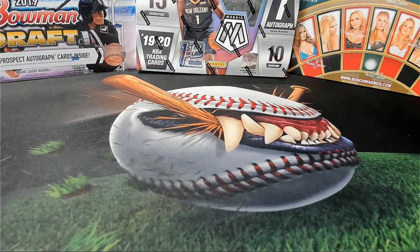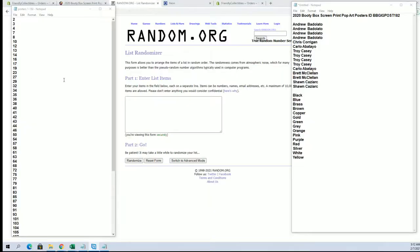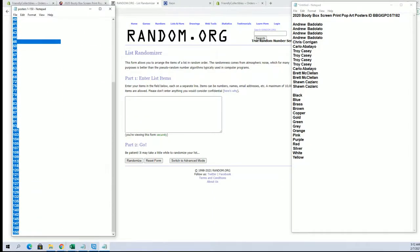Guys, it is time. This is a Booty Box screen print pop art poster from 182. Good luck. Hi guys, let's random here for our tube number — first two through 150.